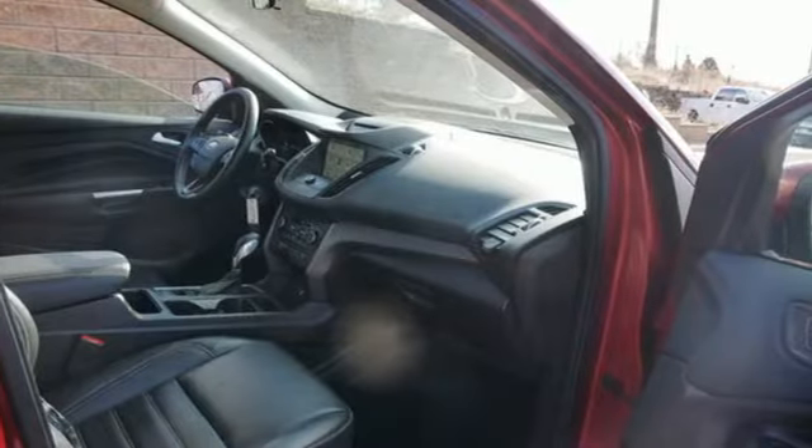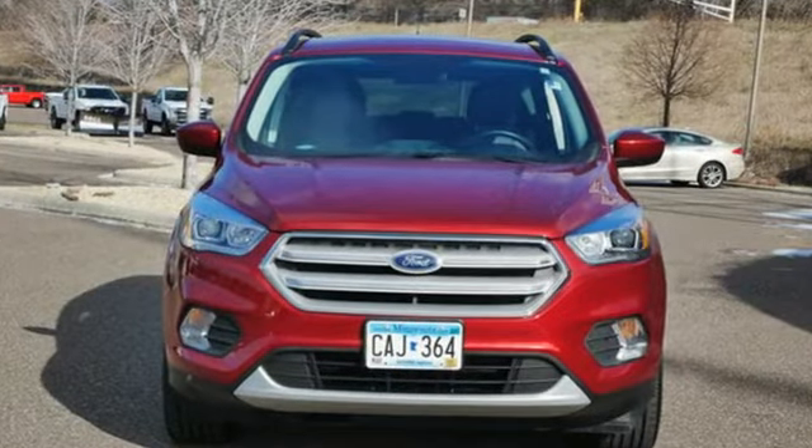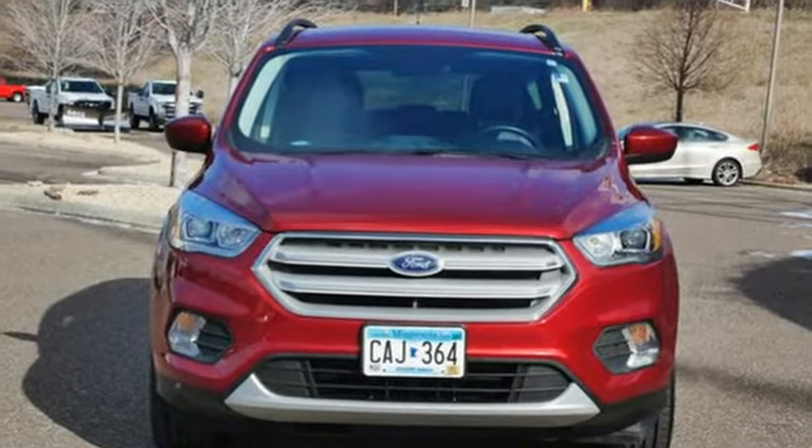Ford is America's best-selling vehicle brand. Someone's going to drive this fantastic vehicle off the lot — it should be you. Test drive it today.